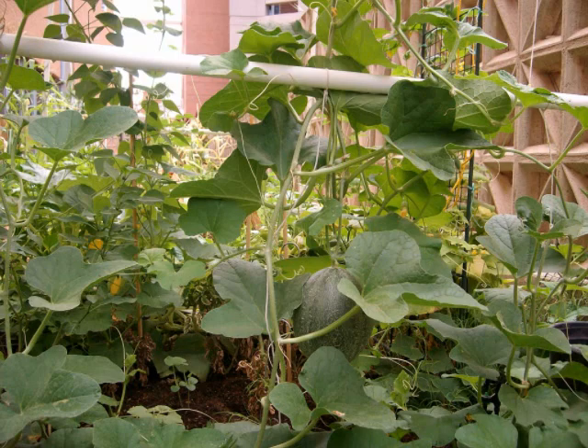By working with urban wildlife instead of against it, ASU can continue to receive a valuable pest control service and a premium organic garden fertilizer, and find a new use for its garbage.